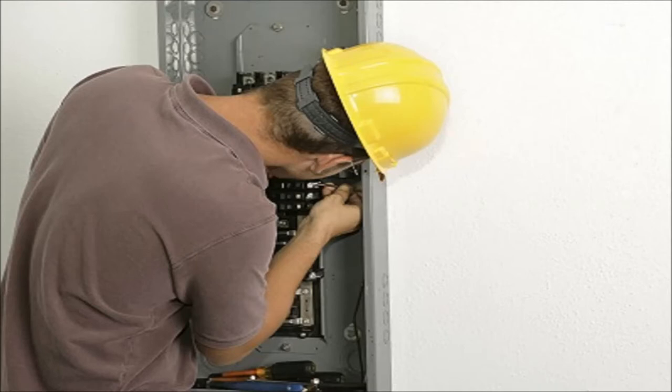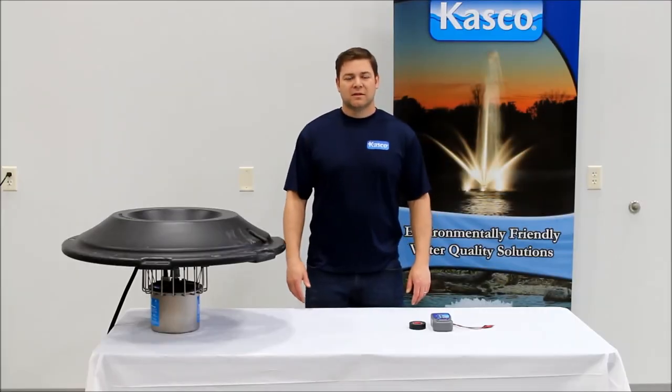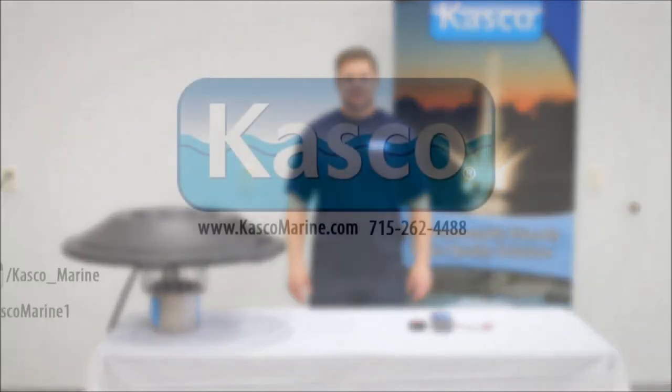Checking with an electrician and removing redundant GFCIs, eliminating other equipment on the circuit, or possibly installing a local ground stake at the panel or receptacle may resolve some of these issues. Consult a licensed electrician to ensure what local code allows. This concludes the GFCI troubleshooting video. If you have any questions or concerns, please feel free to contact us at the phone number or email address below. Thanks for watching.